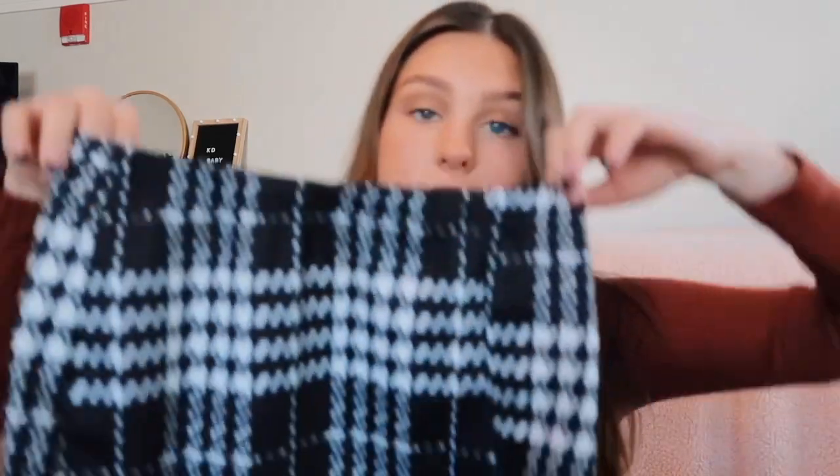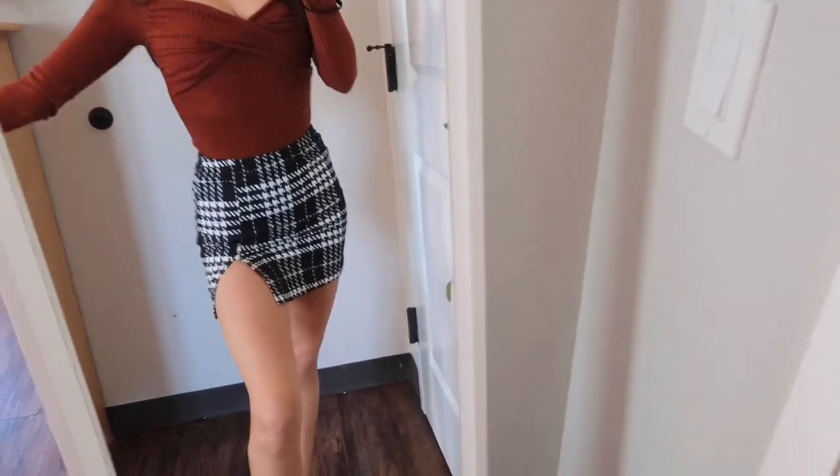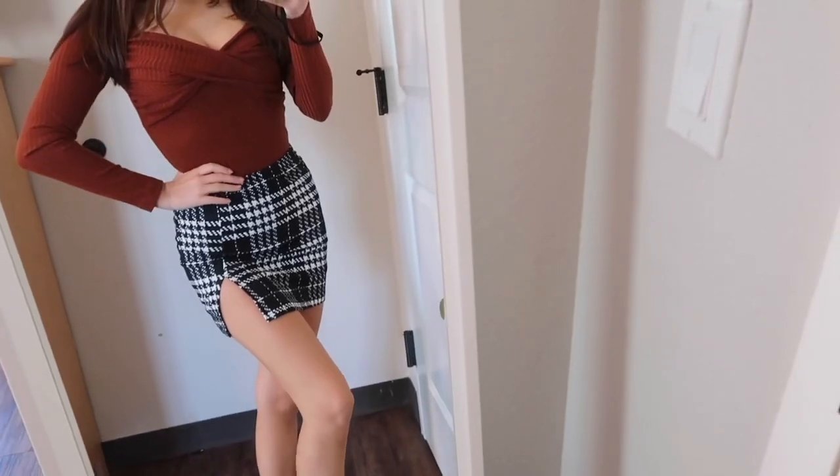Here's the next item — this skirt. It's a houndstooth print skirt with a little slit on the side. I got this in an extra small and it fits really well. I feel like this would be so cute for Thanksgiving or Christmas with a sweater. I really like the length and the fit. One thing to note is that it looks knit on the website but it's actually a printed fabric, which I don't mind but just keep that in mind. Super cute for fall.